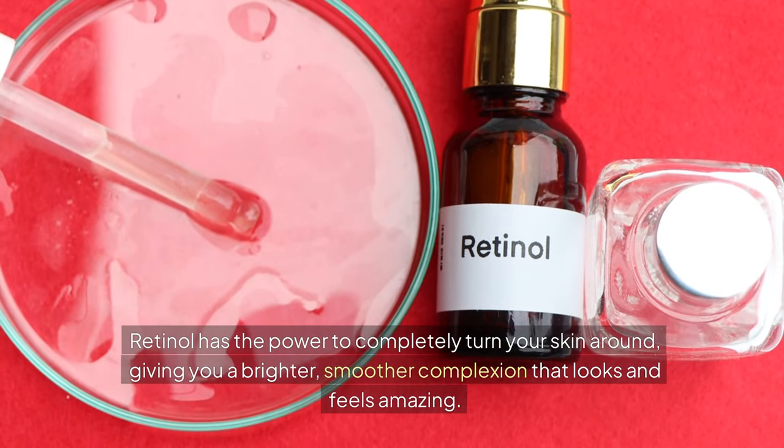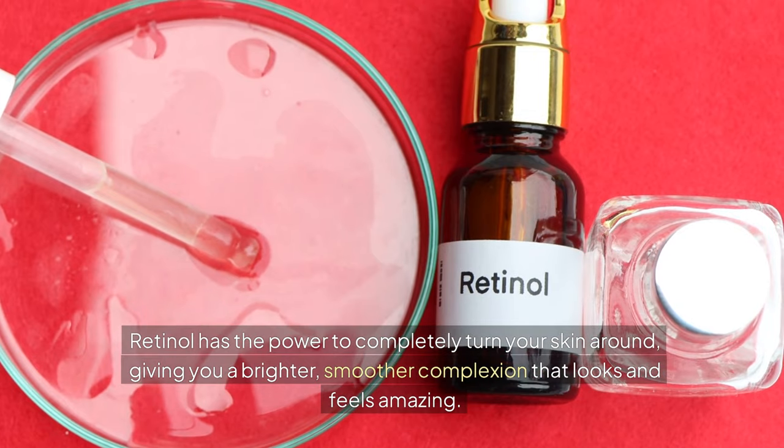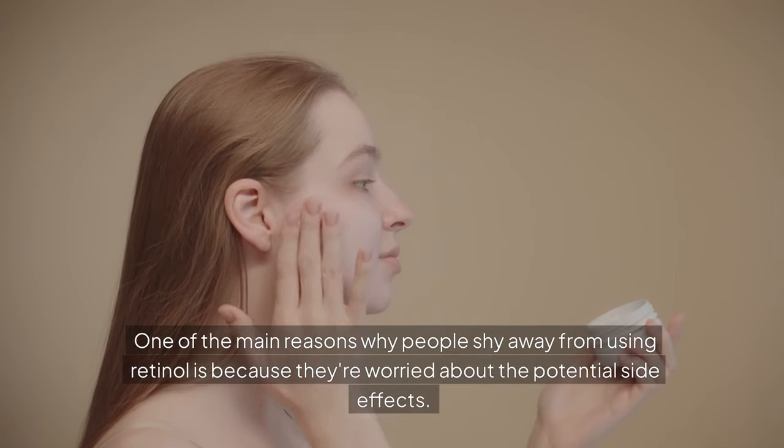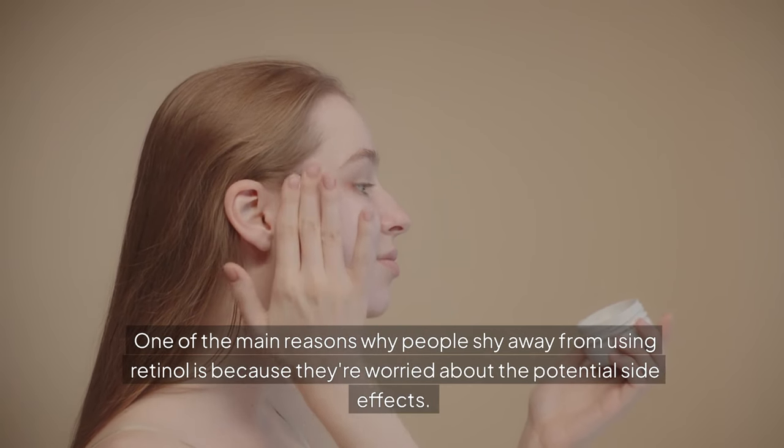Retinol has the power to completely turn your skin around, giving you a brighter, smoother complexion that looks and feels amazing. One of the main reasons why people shy away from using retinol is because they're worried about the potential side effects.